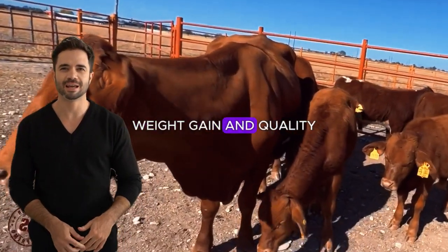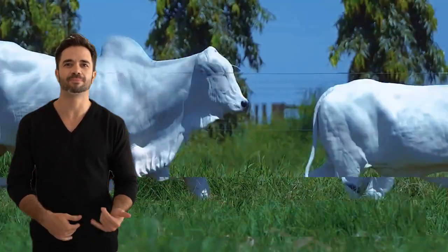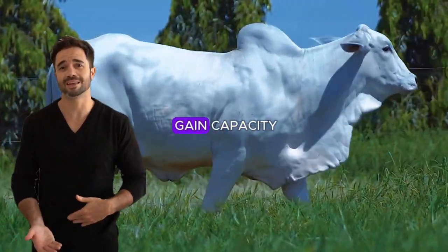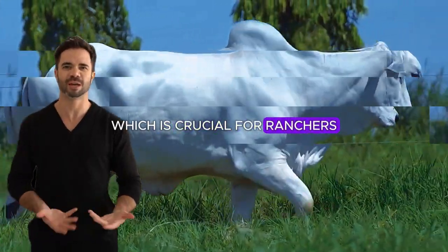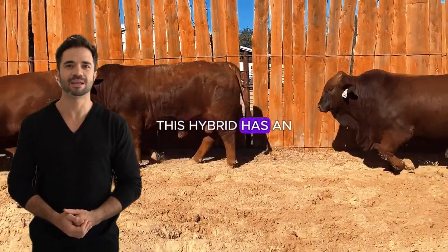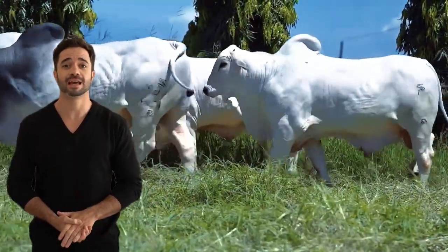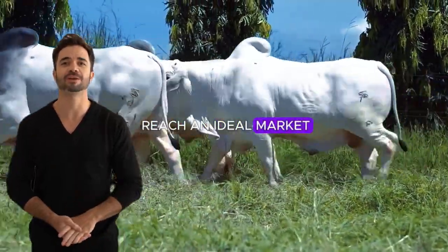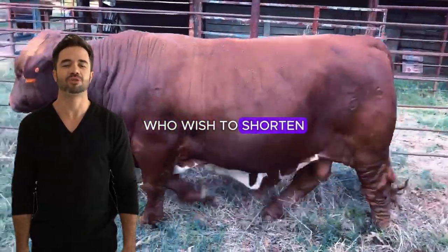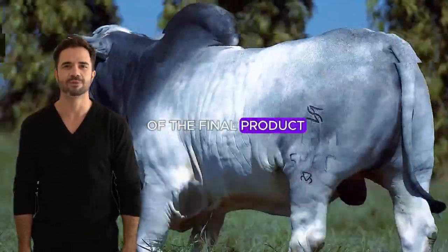One of the strong points of the Beefmaster Nylor cross is its exceptional weight gain capacity, which is crucial for ranchers aiming to maximize profitability in less time. This hybrid has an efficient feed conversion rate, enabling the animals to reach an ideal market weight quickly. This feature is especially relevant for producers who wish to shorten the fattening cycle without compromising the quality of the final product.